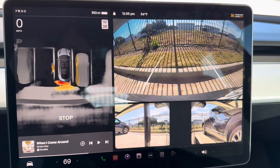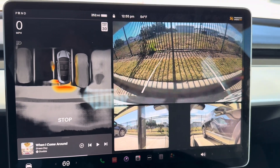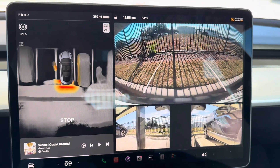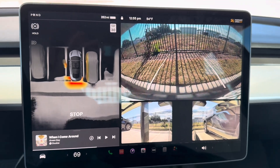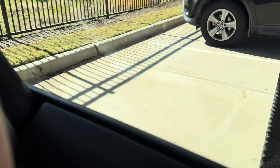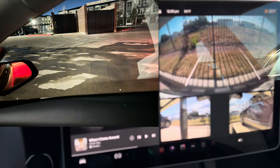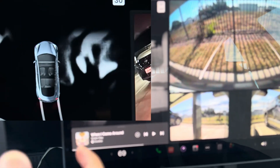Anyway, I'm sure they'll fix it — I just don't know if they already know about it. Overall, the 3D park assist is great. It does well in representing the surroundings accurately; it picks up everything, even puddles of water around the car.